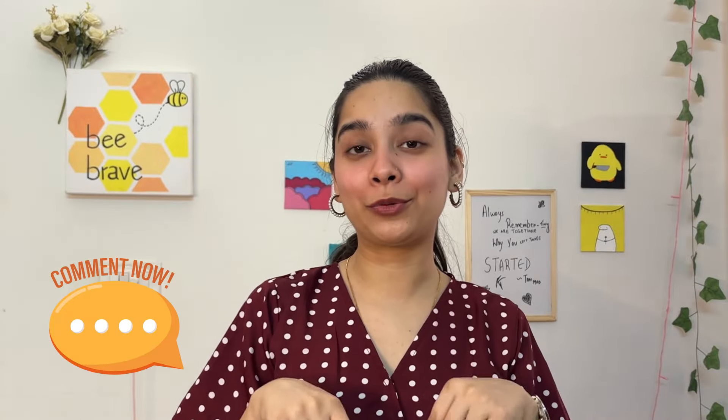So that was it for the video, guys — I hope you liked it! Comment down below and let me know. If you liked the video, hit the like button, share, and subscribe to my channel and hit the notification bell so you get notified every time I post a video. I'll see you in my next video — bye!